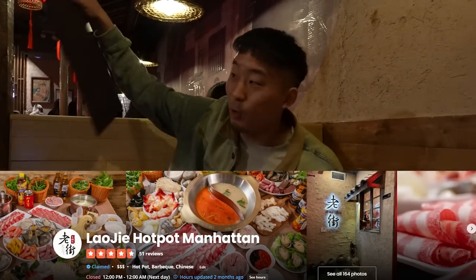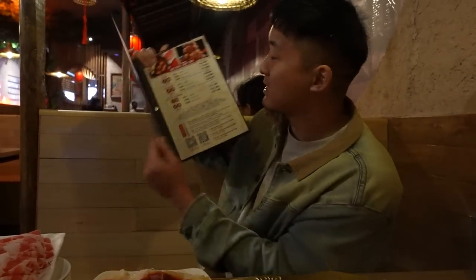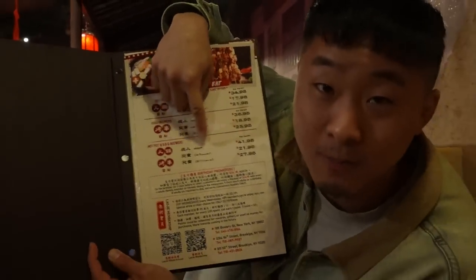We are on fire inside of here at Lao J right now. Not only do you have the fire, but you got the fire pot right here — the Ho Ho. We're here at Lao J, one of the premier all-you-can-eat hot pot brands in New York City. This originates from Brooklyn and they still got Brooklyn prices — all-you-can-eat hot pot for $35, and if you want unlimited skewers, it's only $42. That's the deal.